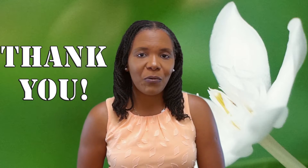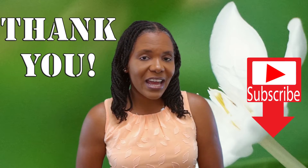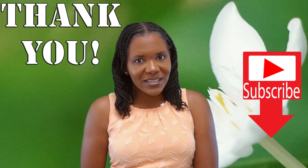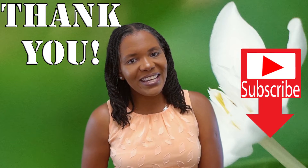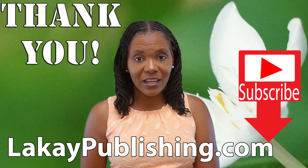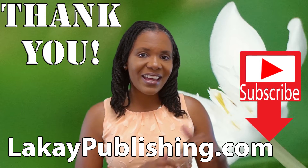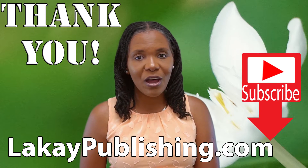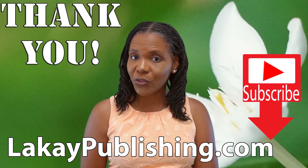Before I get into it, if you are subscribed, thank you so much for being a part of our world of awesomeness. And if you're not yet subscribed, please click the subscribe button below and tick the bell so you're notified when I post new videos. Also, if you'd like to purchase one or more of my books, there's a link below showing all your options for where you can get them.